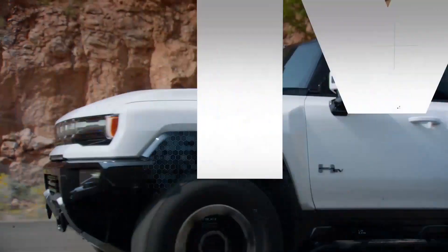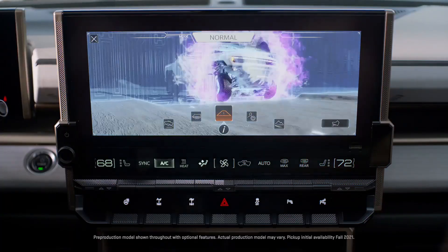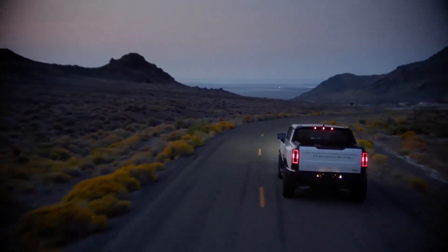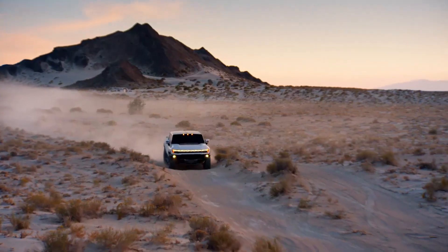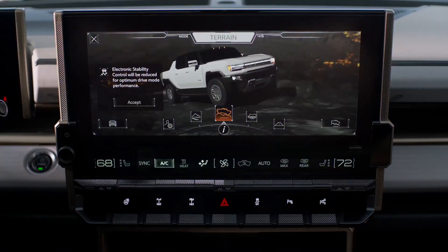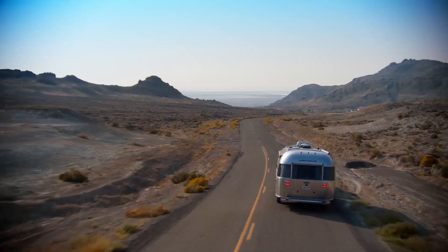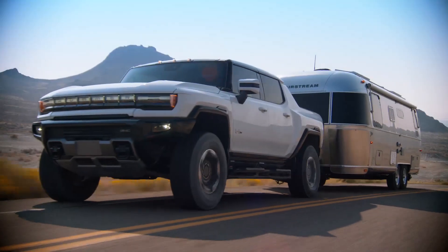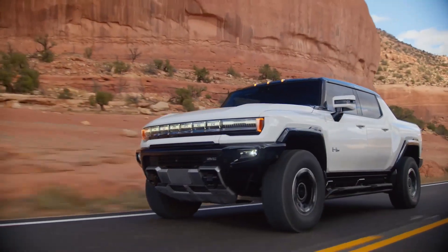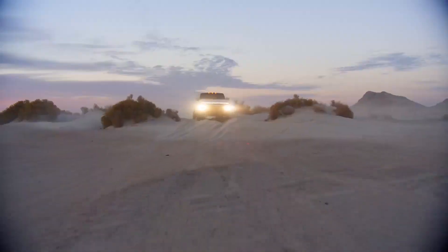Begin simulation. The GMC Hummer EV has five different drive modes, which you can access by turning the mode dial. Off-road mode for off-road adventuring, terrain mode for precise low-speed maneuvering, tow haul mode for more comfort and confidence while towing, normal mode for everyday driving, and my mode for a truly personalized driving experience.